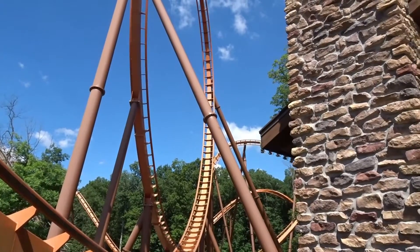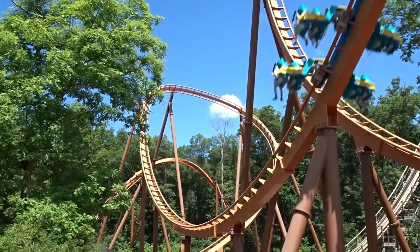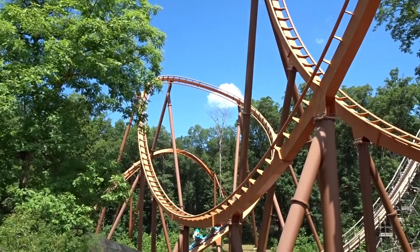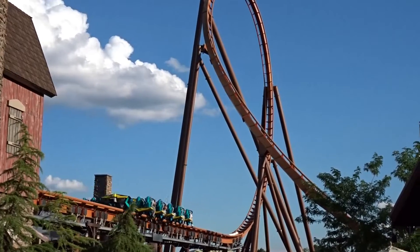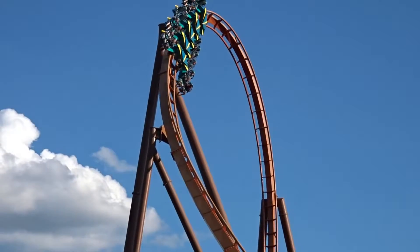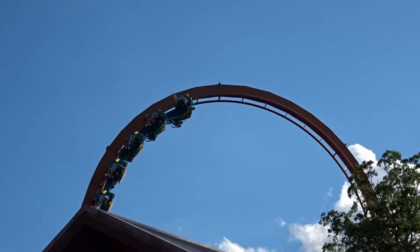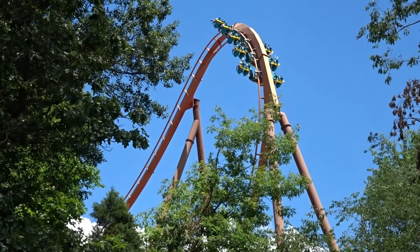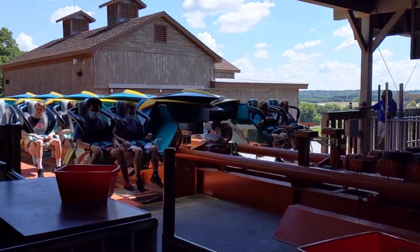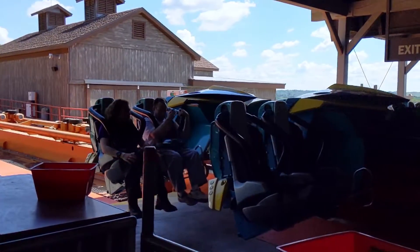This ride has great pacing, it's forceful — I grayed out multiple times in the three rides I had on it. I got two rides in row three, one on the left side and one on the right side, and one back-row ride on the left side. I love this ride. It is very smooth with some of the best, smoothest transitions you could imagine on a roller coaster. It is a short duration, so I do wish it was a little bit longer, but it packs a punch with rapid back-to-back forceful, smooth elements.